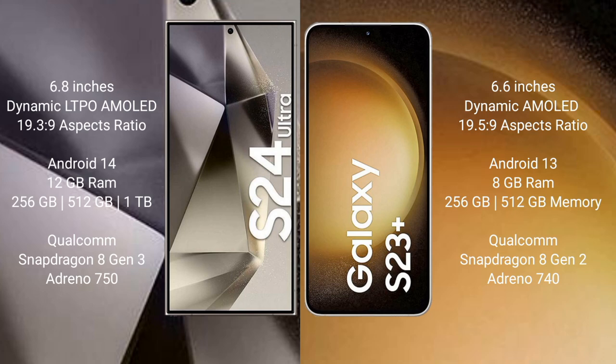Samsung Galaxy S24 Ultra comes with a 6.8-inch Dynamic LTPO AMOLED display. Samsung Galaxy S23 Plus comes with a 6.6-inch Dynamic AMOLED display. The S24 Ultra runs on Android 14, while the S23 Plus runs on Android 13.